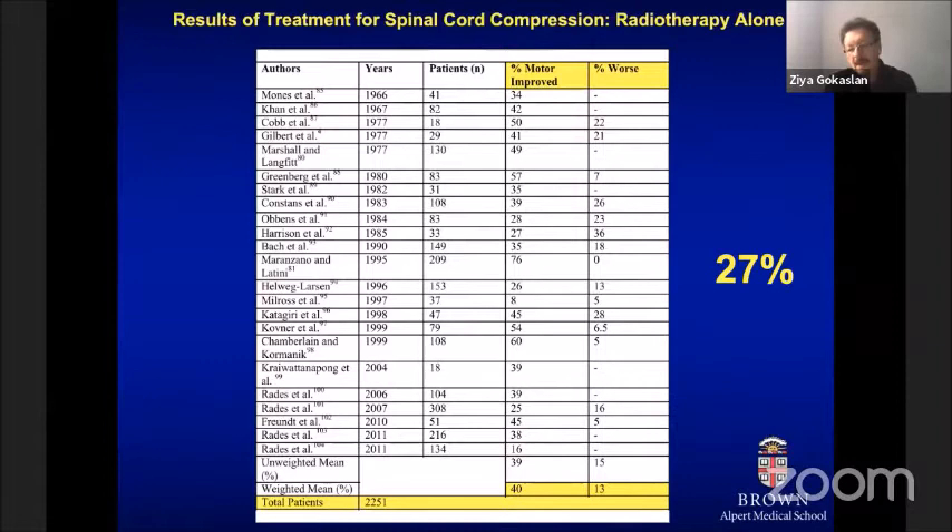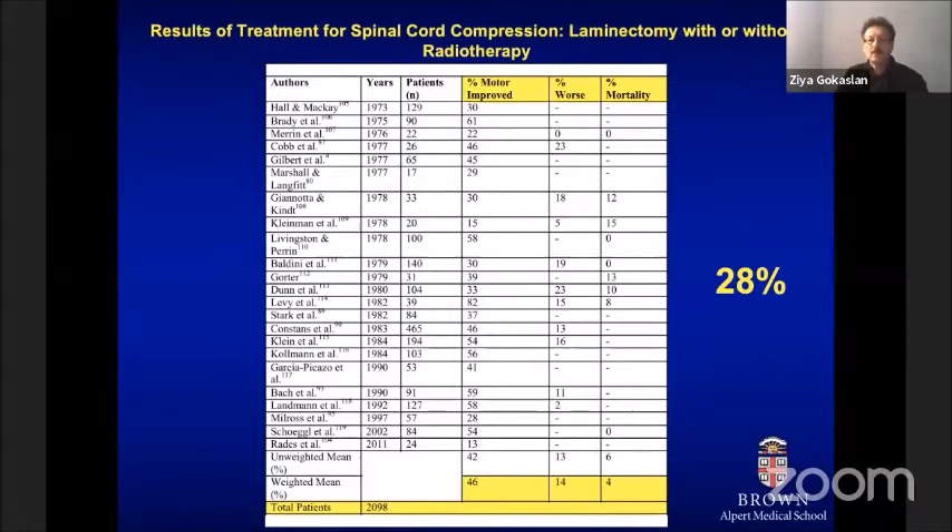Later, surgeons thought that using a laminectomy operation might improve outcomes, but results from a large series of cases and papers from the literature were essentially identical. Laminectomy really did not add anything to the treatment of patients with metastatic epidural spinal cord compression over conventional radiation therapy alone. There was only one small prospective randomized trial, which demonstrated absolutely no difference. However, laminectomy is not the best way to decompress the spinal cord when metastatic disease is located in the vertebral body compressing the cord.